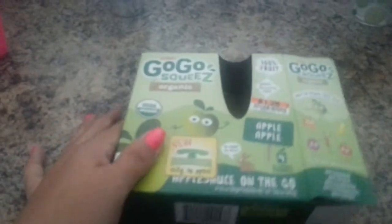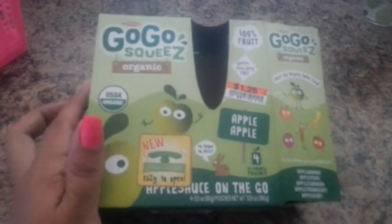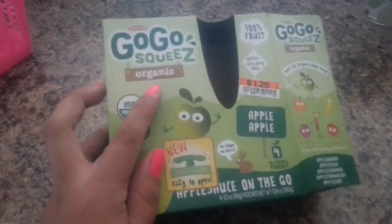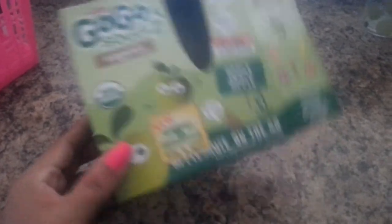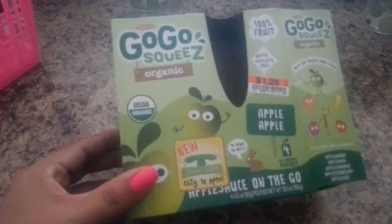Next, we found this GoGo Squeeze in Apple Apple flavor, and it was organic. I thought it was good, and it was $1.25 — it came with four pouches. I put them in the refrigerator already, but I was happy I found this there, so I got this.